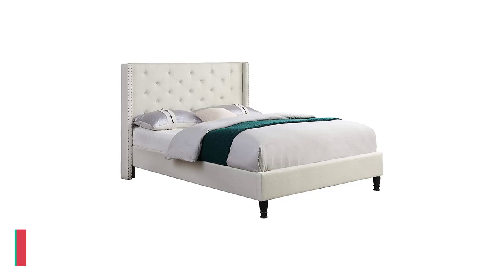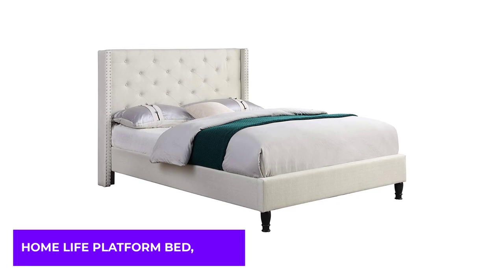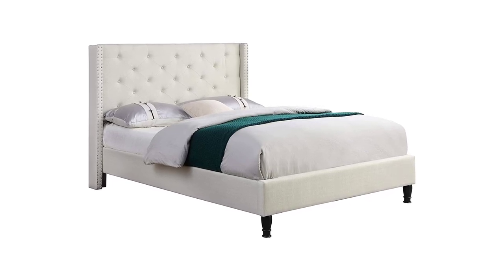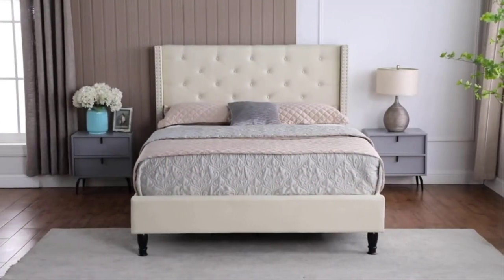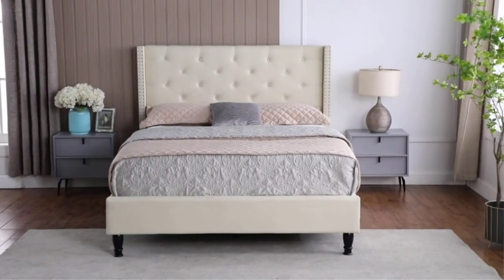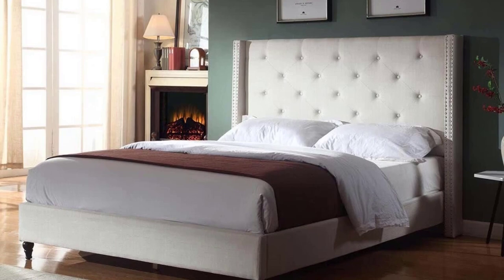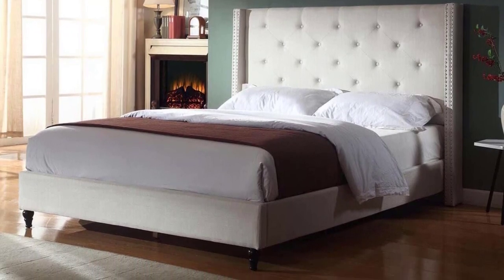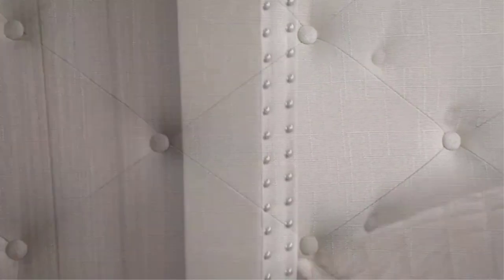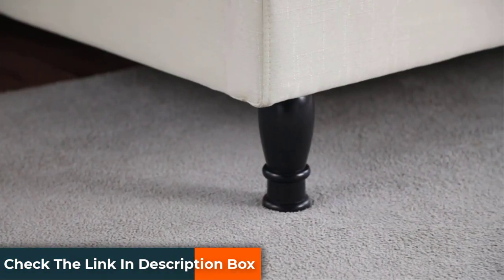Number 5: Home Life Platform Bed. There is something incredibly comforting about climbing into a bed covered in fabric. The Home Life Platform Bed may be perfect for single or married couples without children, but those with children may find it challenging to keep this bed clean due to the light-colored cloth covering. The bed is covered in a cream-colored linen fabric that will soften even the coldest-feeling rooms. This bed would also be a great addition to a guest room, as the fabric covering imparts a sense of comfort and home that other beds are unable to achieve.